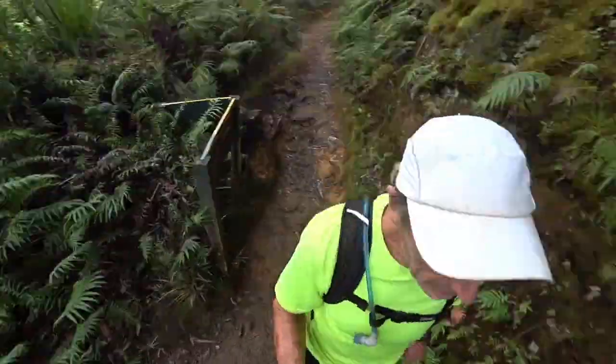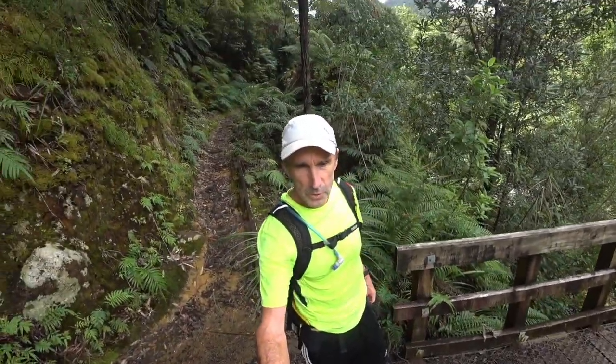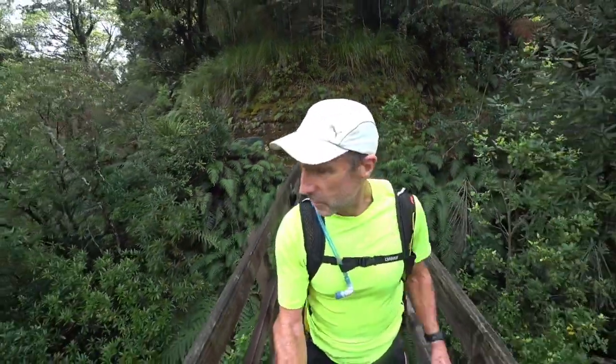We are approaching the last river crossing. If you go that way you'll be heading over towards the other road and further south. This way is to the hut. We are at 9.9 kms up the river.